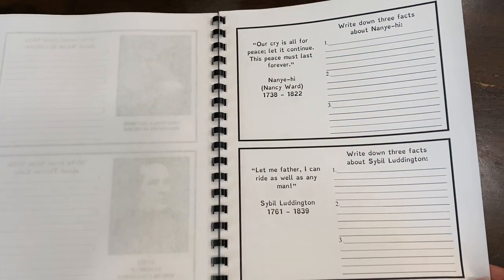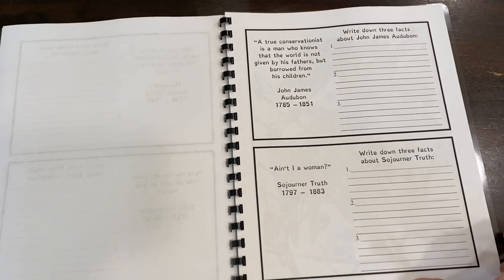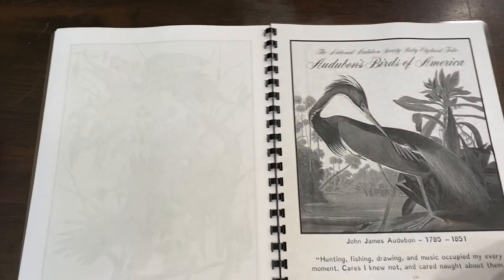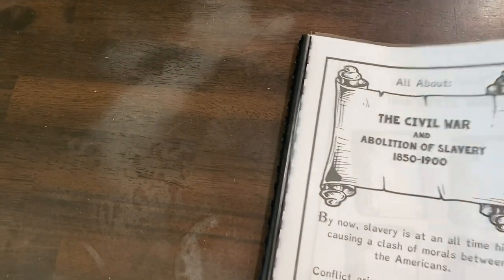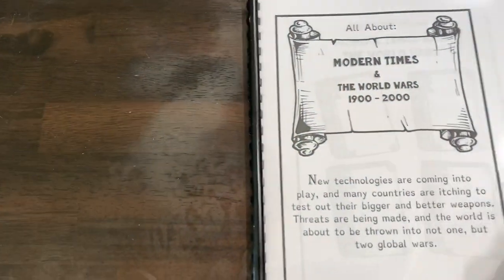And then there's some more facts here — Nancy Ward, Sybil Luddington, John James Audubon, and Sojourner Truth. So that is the Civil War portion — that's one section. I believe there are three or four sections in there, though I'm not 100% sure.